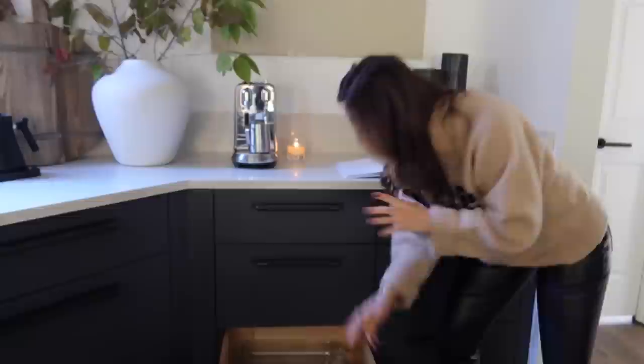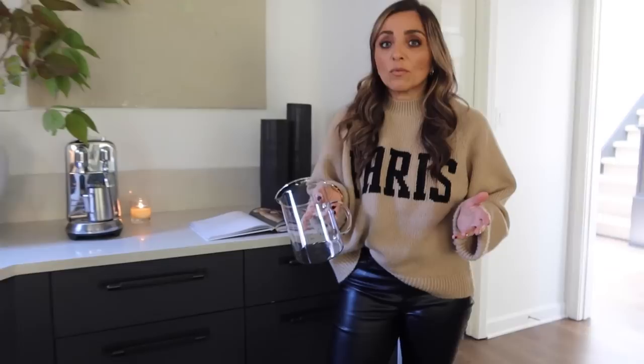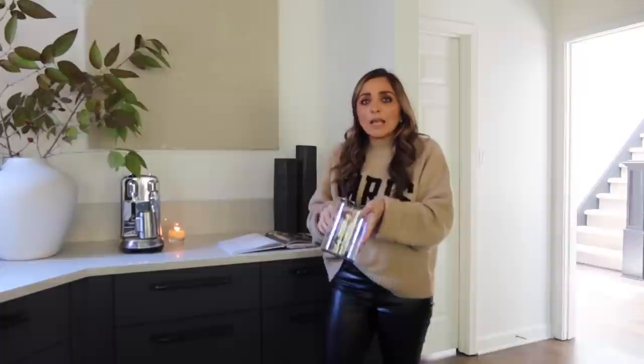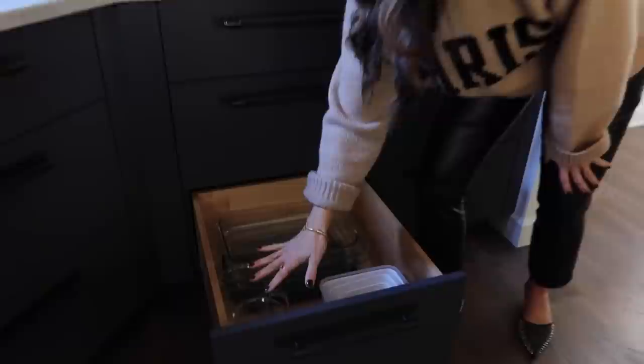I really love these IKEA measuring cups. I've always had the Pyrex ones with all the red markings, but as a designer my job is to make things aesthetically pleasing, and the red is just not pretty. The Pyrex handles can also be really awkward. The IKEA ones are tall and fit in the drawer really nicely, and they look beautiful in here.